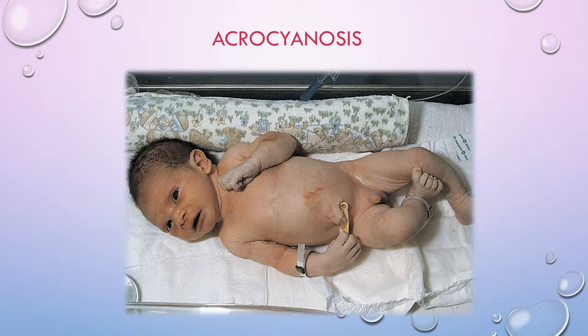This picture tries to show acrocyanosis. You can see how the baby's face and centrally the baby looks pink and normal, but the hands are very pale and the feet and lower legs look a little pale and somewhat cyanotic in comparison to the baby's face and trunk. That's acrocyanosis — it's hard to find good pictures of it.